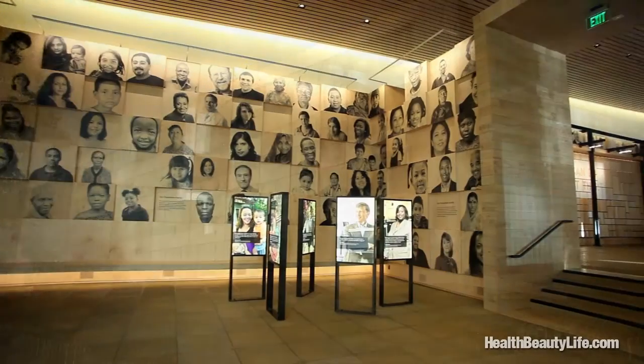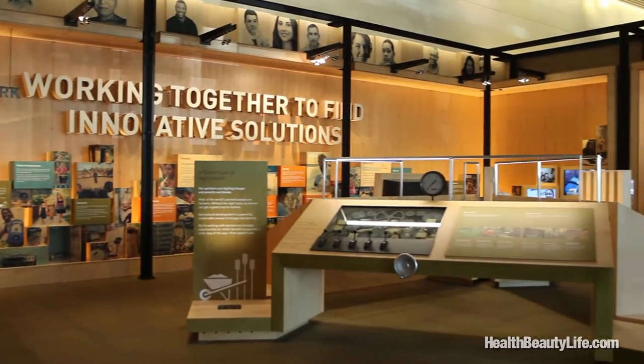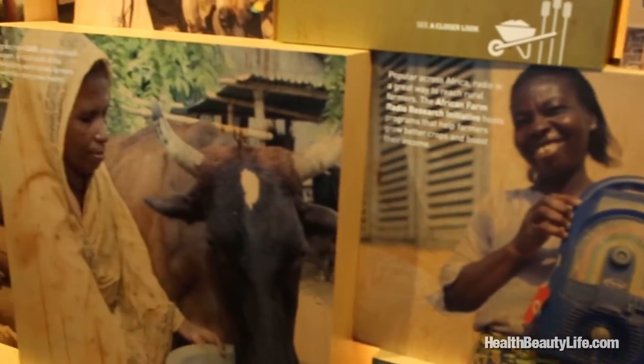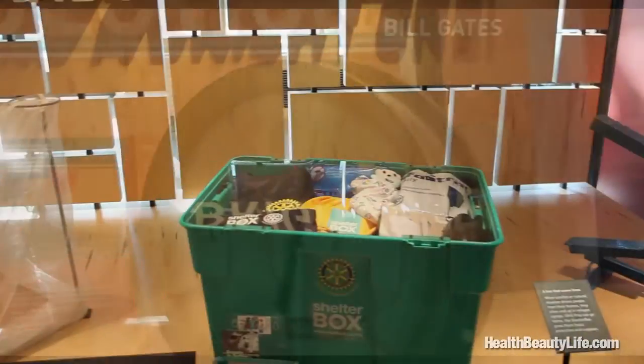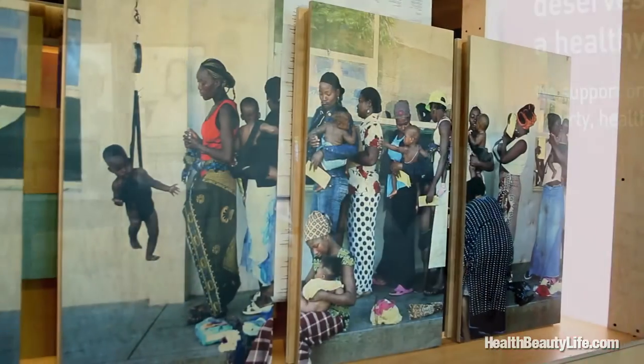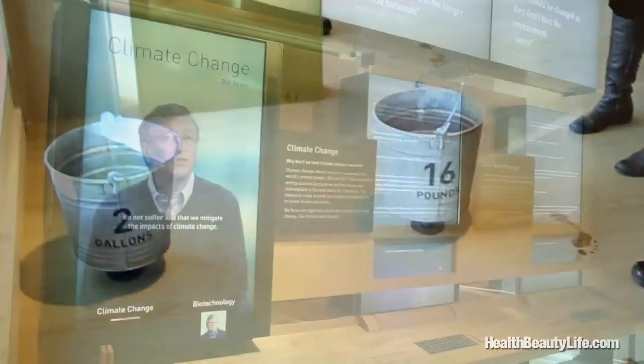The Bill & Melinda Gates Foundation's Visitor Center opened its doors in February of 2012, with five state-of-the-art galleries showcasing efforts around the globe and here at home. Visitors will get a real sense of how they too can make a gigantic difference. We saw firsthand with our guide, Devita Ingram, all of the interactive galleries and learned how the Gates Foundation isn't going after easy issues, rather tackling the biggest problems facing the world today.